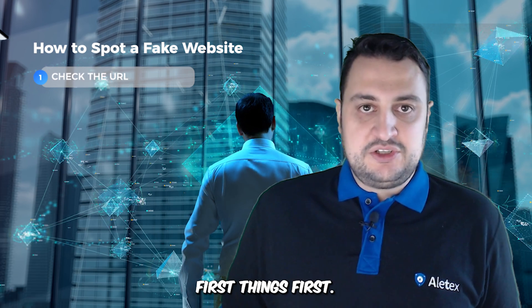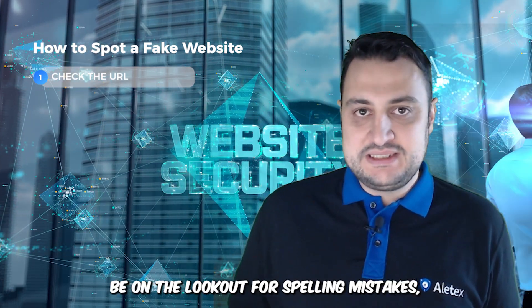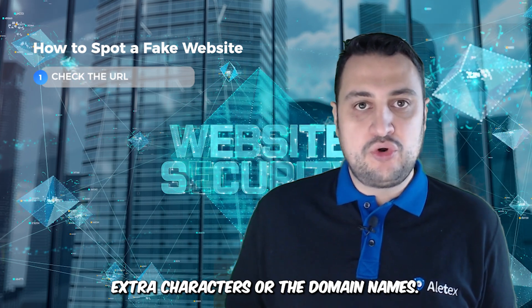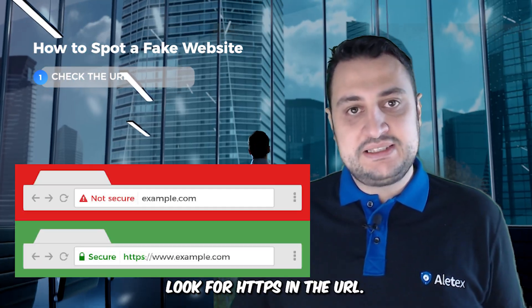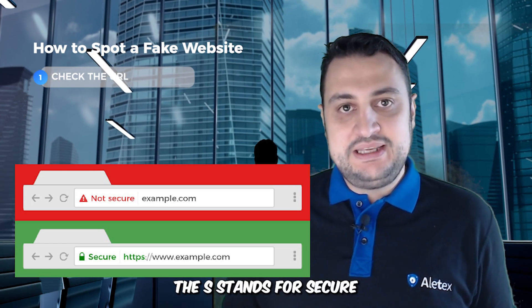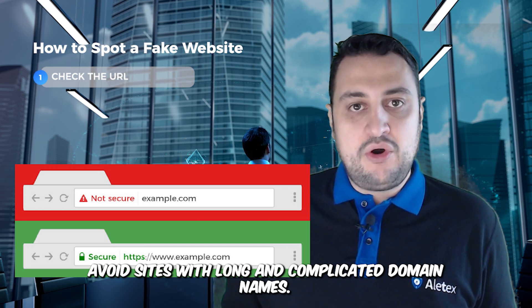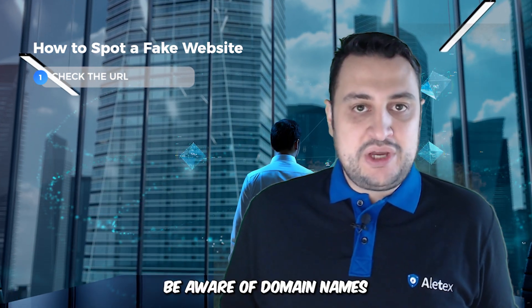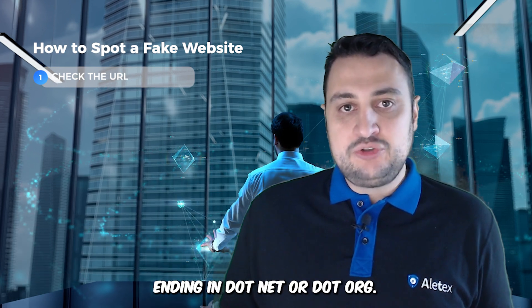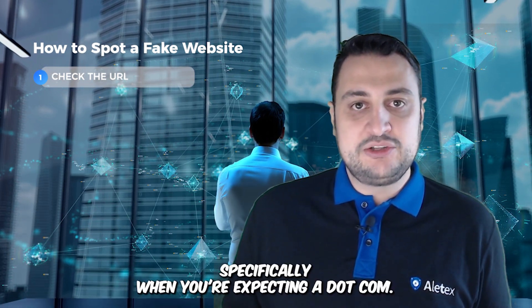First things first, always check the URL. Be on the lookout for spelling mistakes, extra characters, or odd domain names. Look for the HTTPS in the URL — the S stands for secure. Avoid sites with long and complicated domain names, and be aware of domain names ending in .net or .org, specifically when you're expecting a .com.